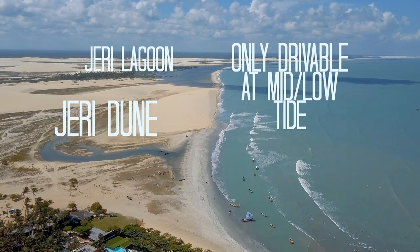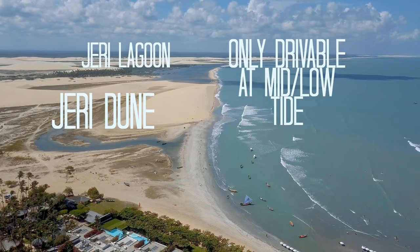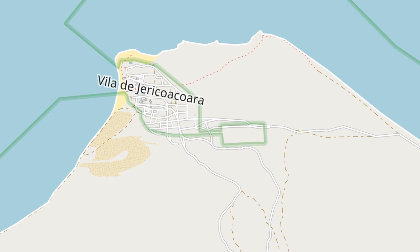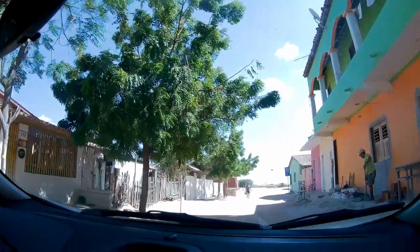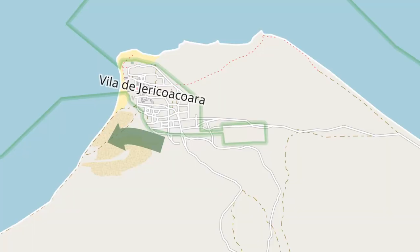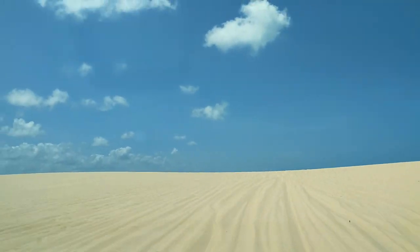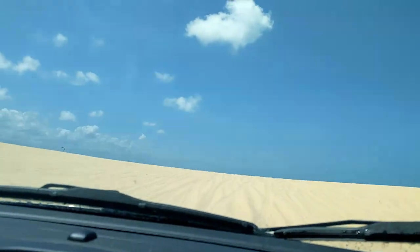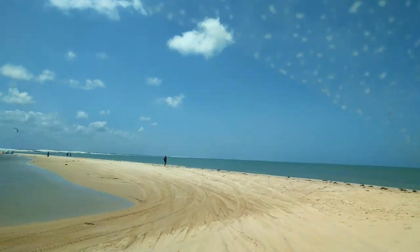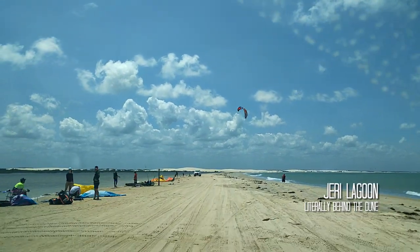Before you start, know that you cannot go to Tata Juba from Jerry at high tide, as some paths are flooded. From Jerry, hop in your car and head through the secondary gate in the south. You'll pass a guardhouse, then head right towards the dune. You'll need to pick up some speed to pass over it. We'll make another video shortly with many tips on how to drive in the desert. Just after the dune, you'll end up going next to the Jerry lagoon, which is another location to kite.